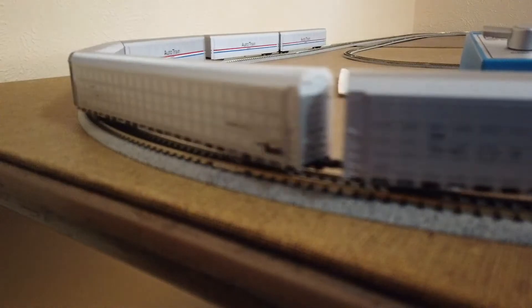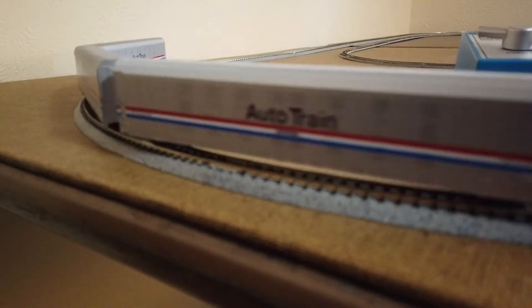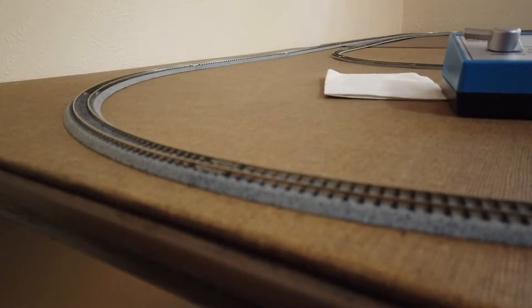On this train consist, we've got some unique stuff. We've got some Kato Amtrak auto train cars, which are really neat, and we have several of the heritage units going by, plus a nice collection of mixed freight cars.